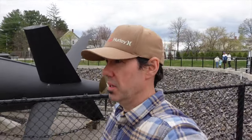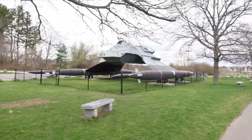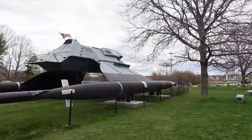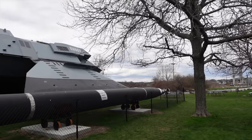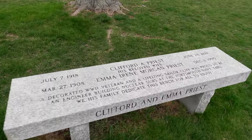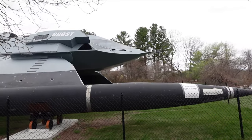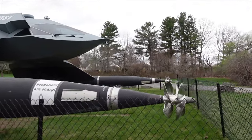Actually, before the museum, there's this thing outside — some sort of hovercraft type vehicle called 'the Ghost.' There's probably a plaque describing it. It's got propellers up on one end.